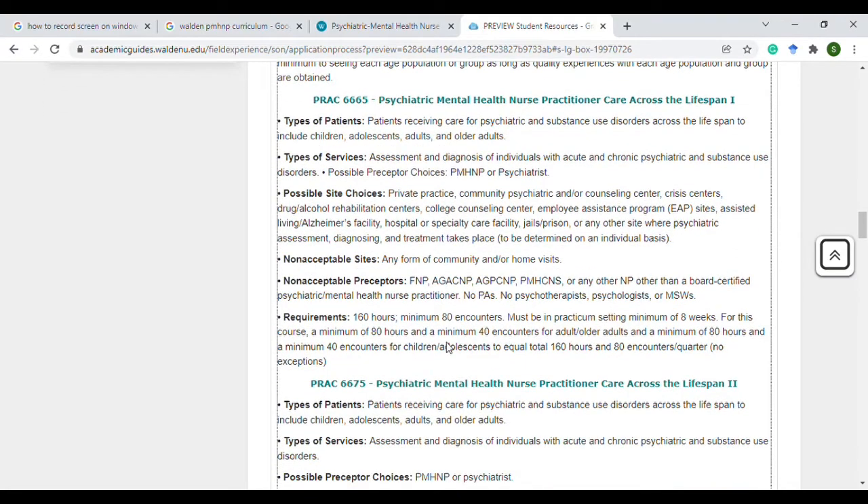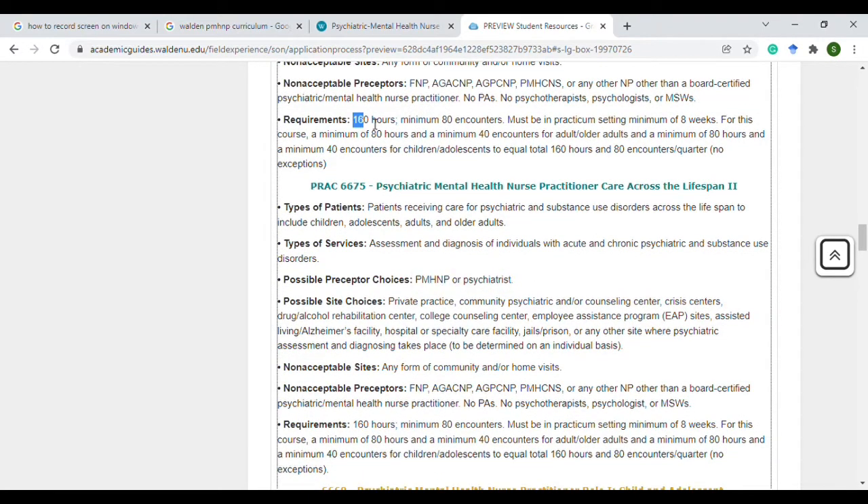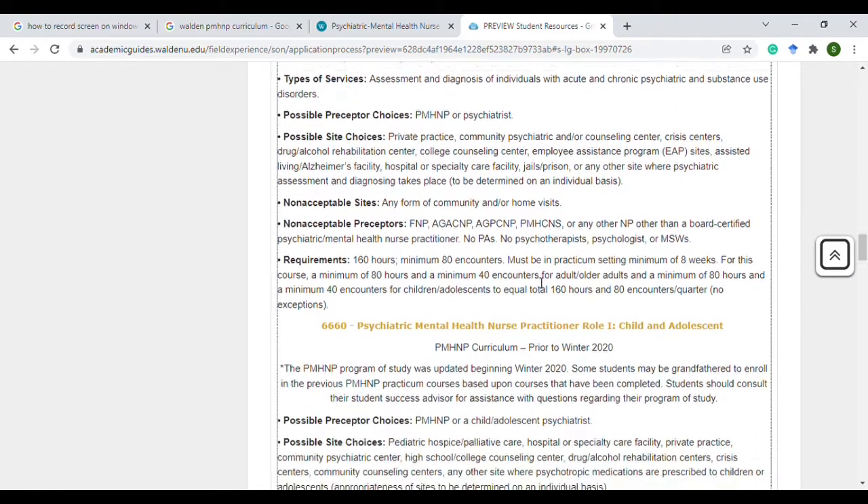For the next two courses, the preceptor can only be a psychiatrist or a psych NP. It's a 50/50 split — 160 hours total, with 80 hours and 40 encounters for adults and 80 hours for children. The same requirement applies for the other course as well.